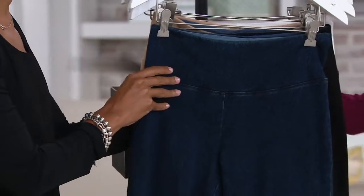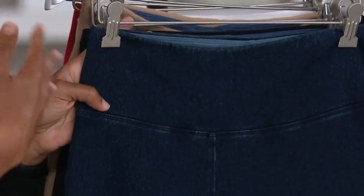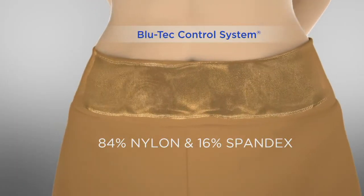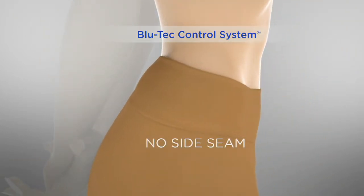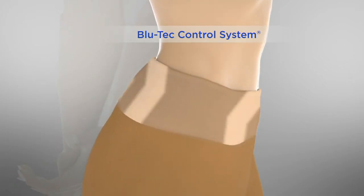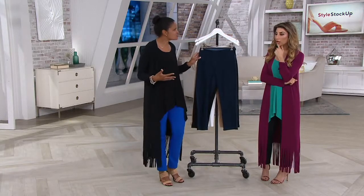Item number A307861. The wide waistband actually contains our Bluetech control system. We have a great animation to show you what it is. It's 84% nylon, 16% spandex, contoured in the back with no side seams. The whole idea is it gently pulls in your tummy area and your back area to keep everything smooth and sleek. It allows you to wear slimmer tops with no bulk — it really smooths out your tummy area.